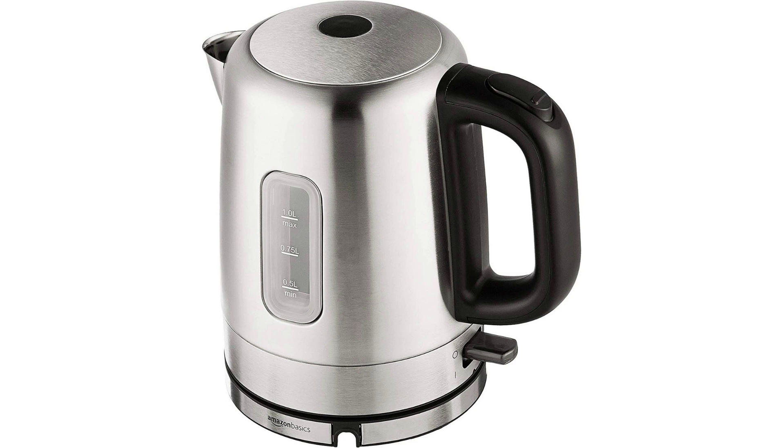One of the standout features of this kettle is its fast heating time. It can bring water to a boil in just a few minutes, making it a convenient option for busy mornings or when you need hot water quickly.